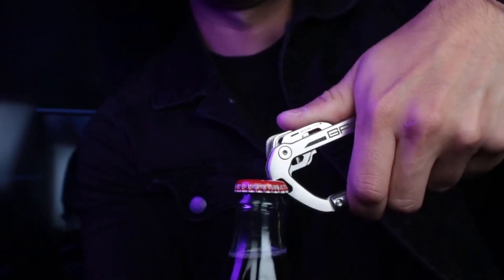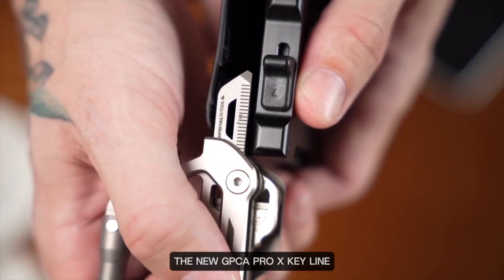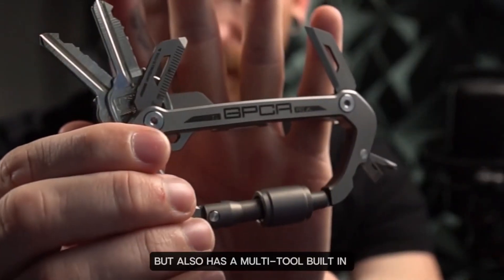It's your go-to EDC tool that even pops a drink. The new GPCA Pro X Key line — this solid built key carabiner not only streamlines your keys, but also has a multi-tool built in.